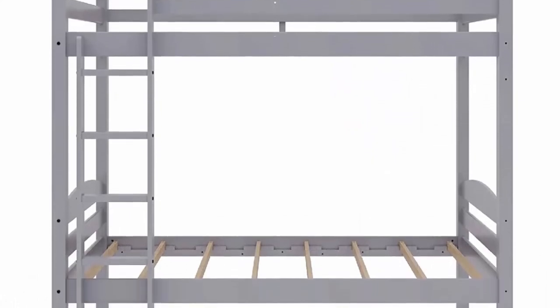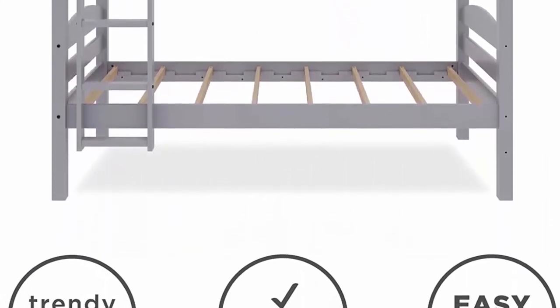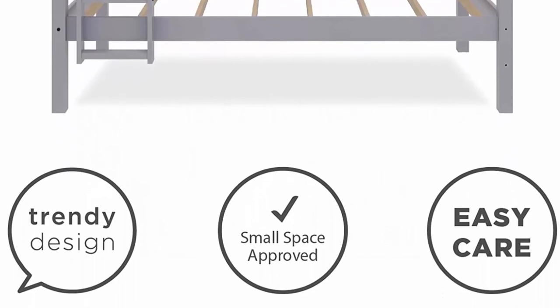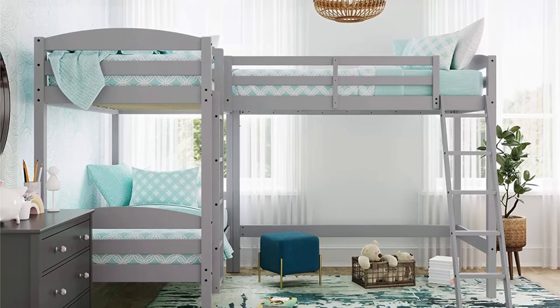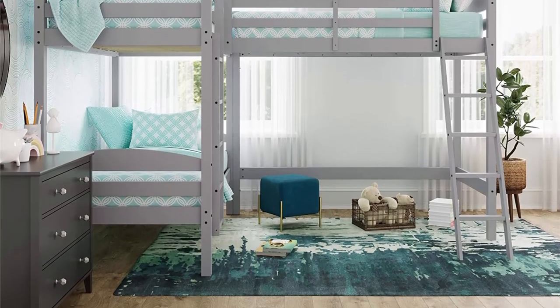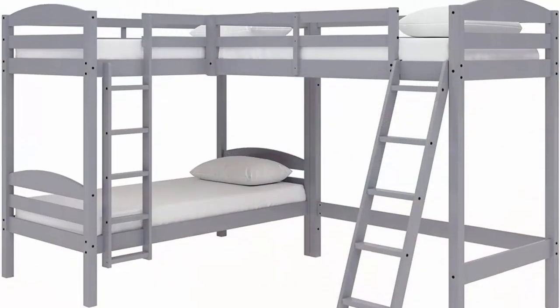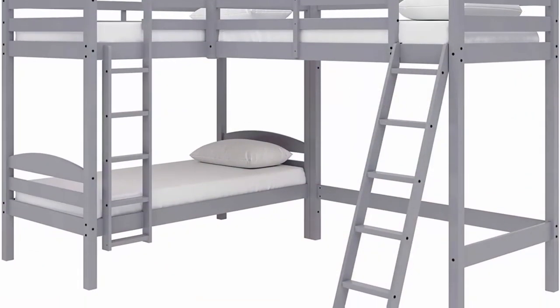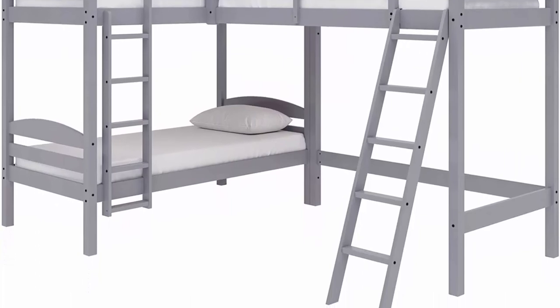Bed slats included; no box spring necessary. Available in multiple colors. 1-year limited warranty. Meets US safety standards. Product dimensions: 120L x 78.75W x 74.375H. Weight limit: 165 pounds per bed. Net weight: 183.42 lbs.